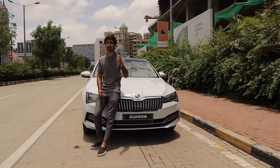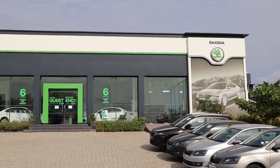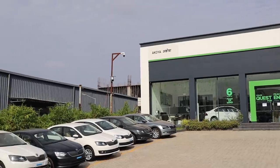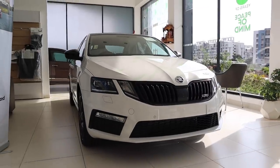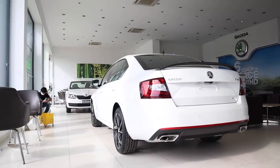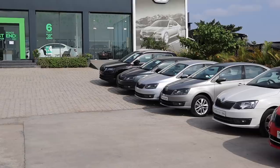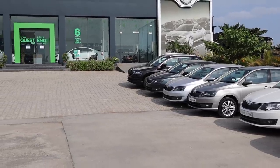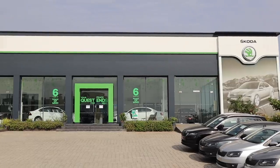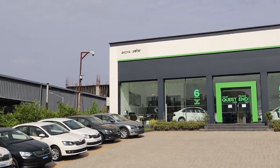This is your boy Bhavneet — thank you for watching. Before you sign off, we want to thank Akoya Skoda for providing us with this car. Akoya Skoda is one of the best Skoda dealers around. In fact, many of the 20 Octavia VRS245s allocated to Pune are coming to their dealership. They have gotten all the latest crop of vehicles from Skoda like the Karoq and the Superb. So if you want to buy a new Skoda, Akoya Skoda is the place to be.